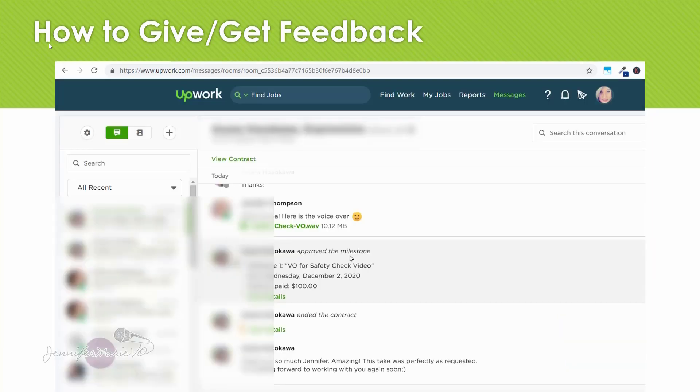This client, for example, has approved the milestone without me having to ask — I just sent the work right in the chat window we had going on. After she approved and listened to my work, she approved the milestone and then went ahead and ended the contract. This allows us to write feedback for each other. When she wants another job she'll open up a new contract. Some clients prefer to keep the same contract open — I have one client where we've had a contract open for almost three years because I do work for them pretty much every month, with one milestone added on to the next.